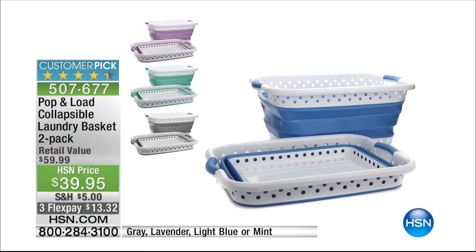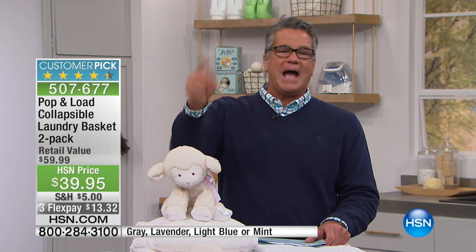And by the way, we have all colors back in stock. We're going to take a quick break. We're going to come right back with more, so stick around.